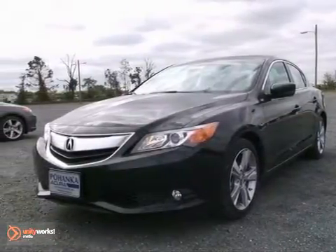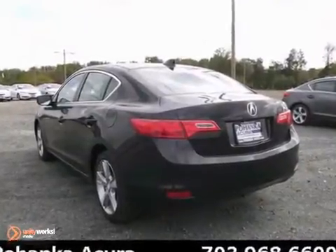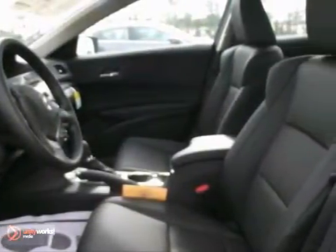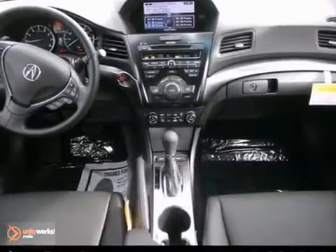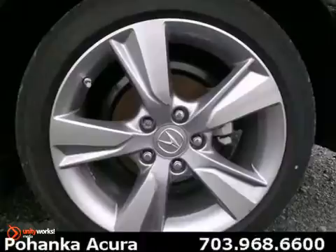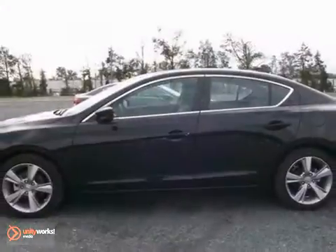Here's a 2013 Acura ILX. This one's got a lot to offer, including alloy wheels, stability control, and a CD player. It also features keyless entry, steering wheel controls, and a power moonroof. And with heated leather seats and a navigation system, it won't be here long. Come take a look.